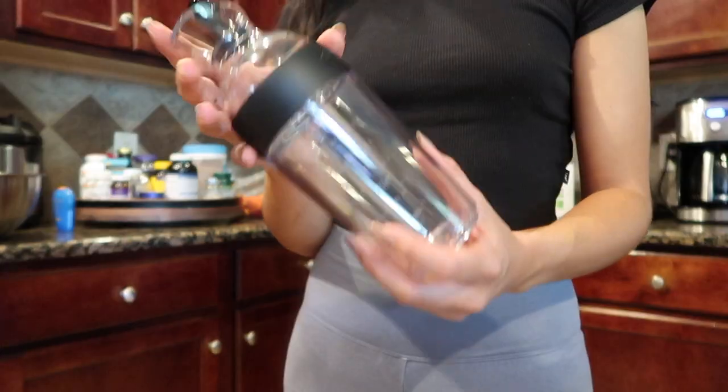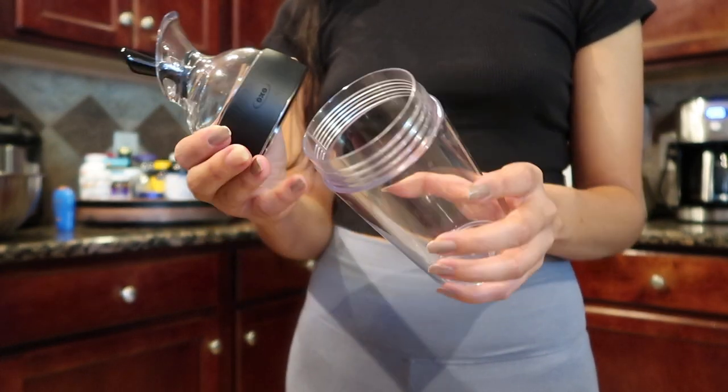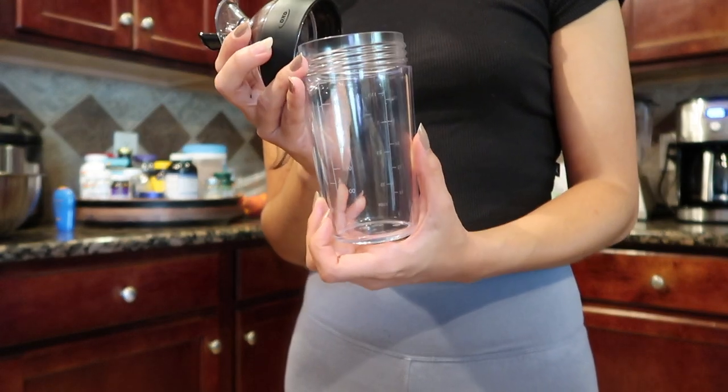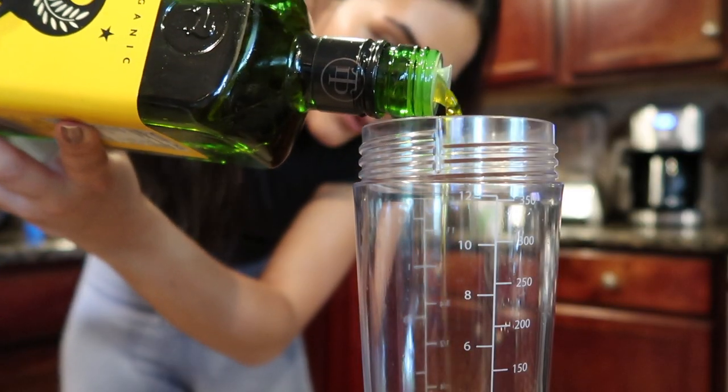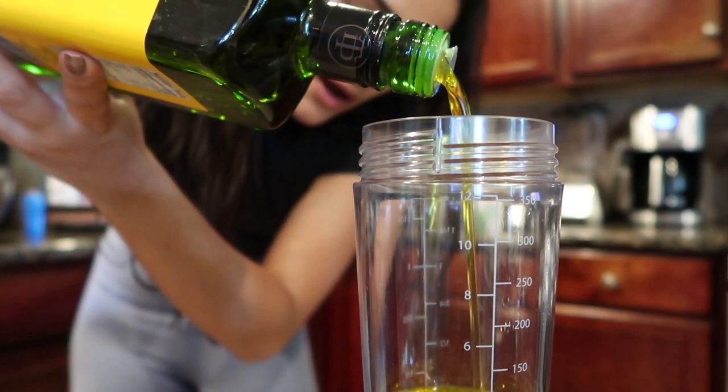I don't have a great angle because I've lost my tripod, but I'm going to show you guys how I make my salad dressing — it is the bomb! It uses apple cider vinegar and olive oil, stuff you probably already have in your house. I got a homemade salad dressing dispenser from Amazon — it's a perfect size and has measurements on the side. I start out with a half cup of olive oil, measuring it right in the container.